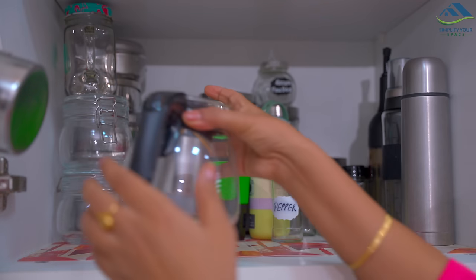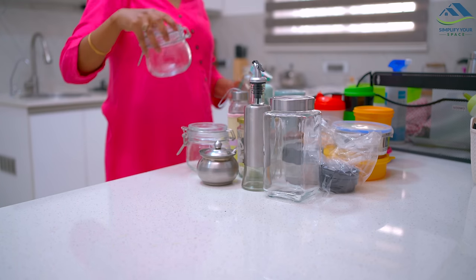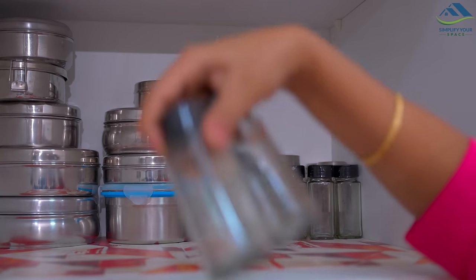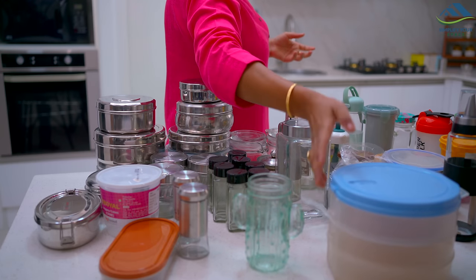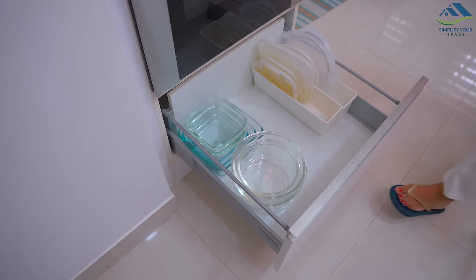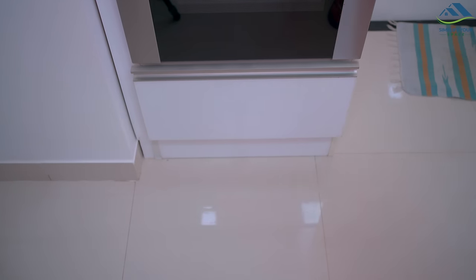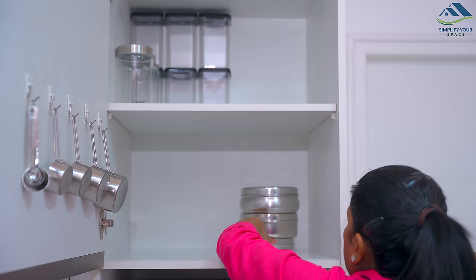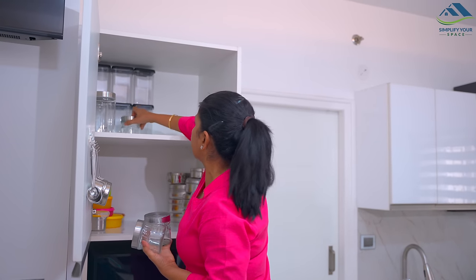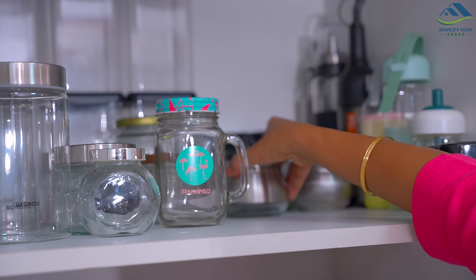The top cabinet has all the steel and Tupperware containers, some grocery and spice jars, oil containers, water bottles, etc. I have removed everything and categorized all the containers as per sizes. Now placing back all the containers — lids are stored in small baskets according to their sizes. After removing and categorizing, the lower shelf is assigned for steel and Tupperware containers. The top shelf is dedicated for extra grocery containers, spice bottles, water bottles, and a few miscellaneous items.